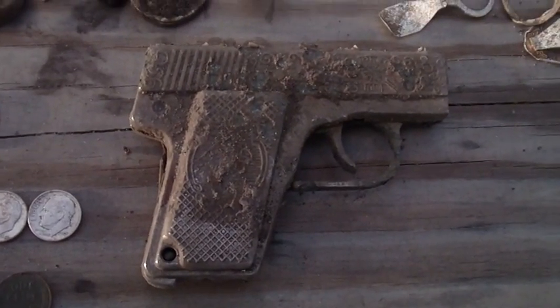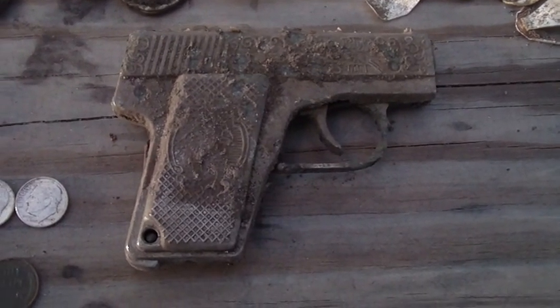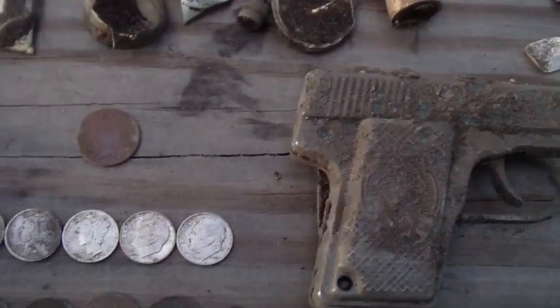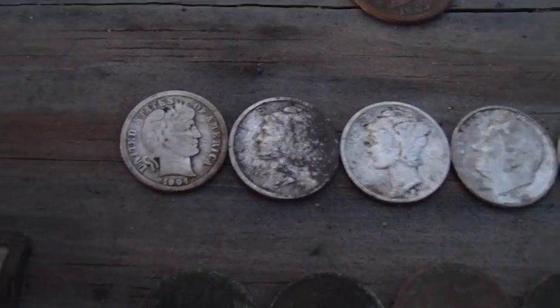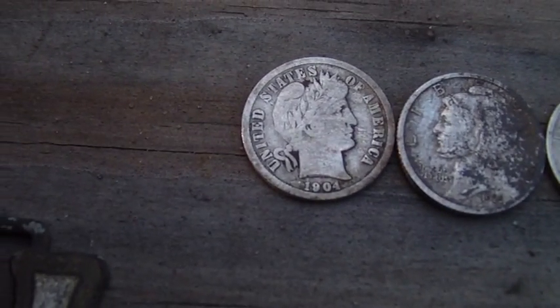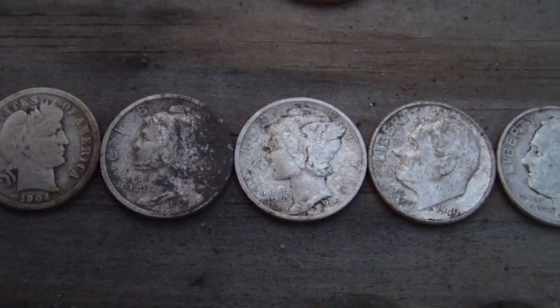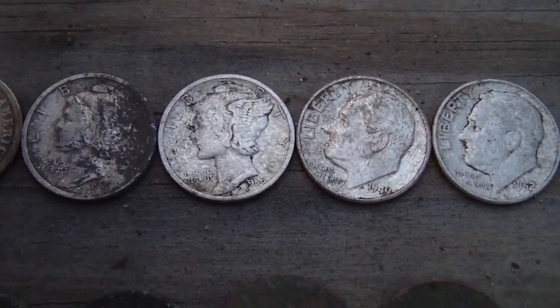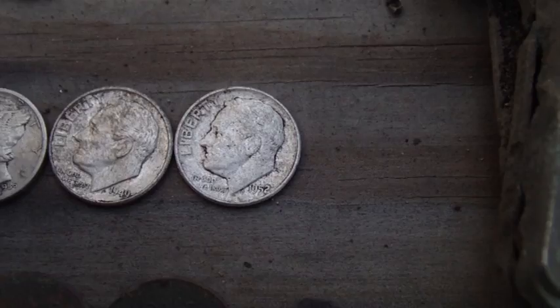I got this cast pistol — when I first found it in the hole, I thought it was like a 25, like a Beretta or something. I wound up getting 5 silvers: a 1904 Barber Dime, a 1925 Merc, a 1935 Merc, a 1949 Rosie, and a 1952 Rosie.